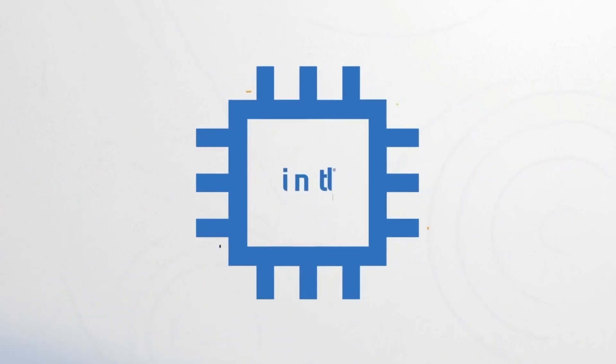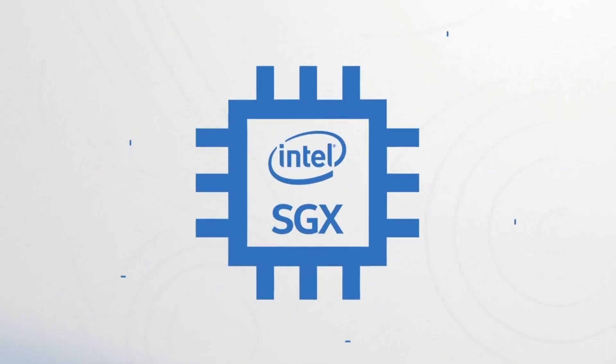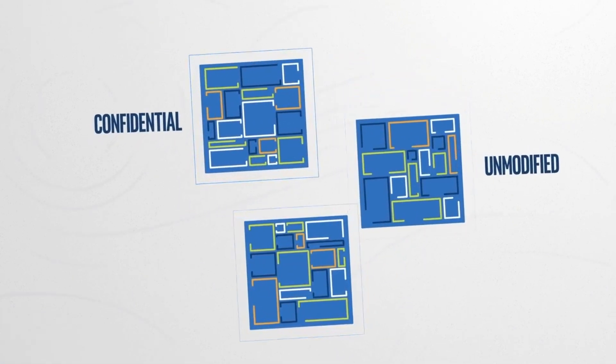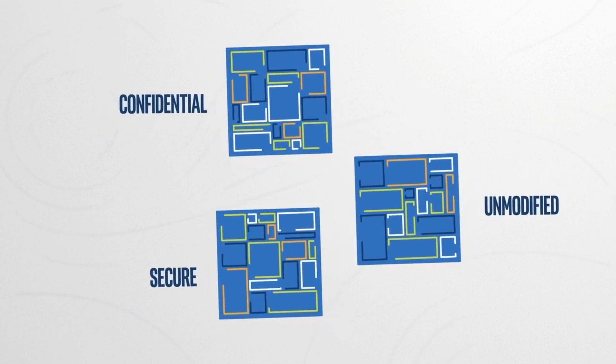These various accelerators are further supported by security features pioneered in the third gen Xeon CPUs, such as Intel Software Guard Extensions, or SGX, which helps to protect data in use via unique application isolation technology.